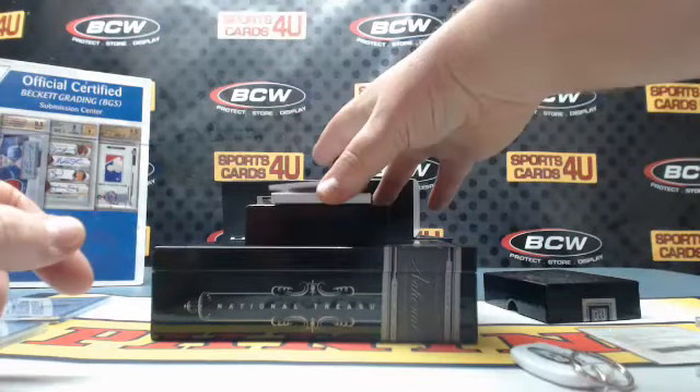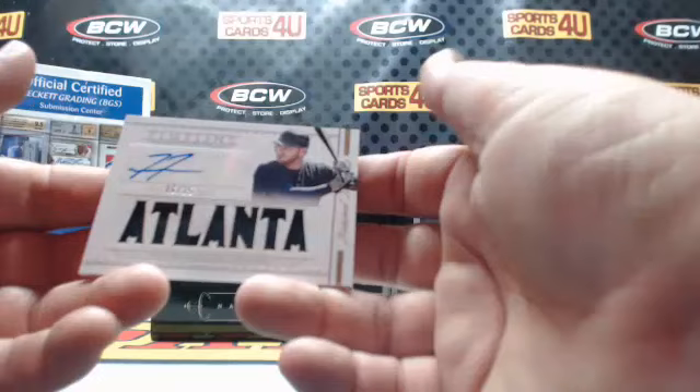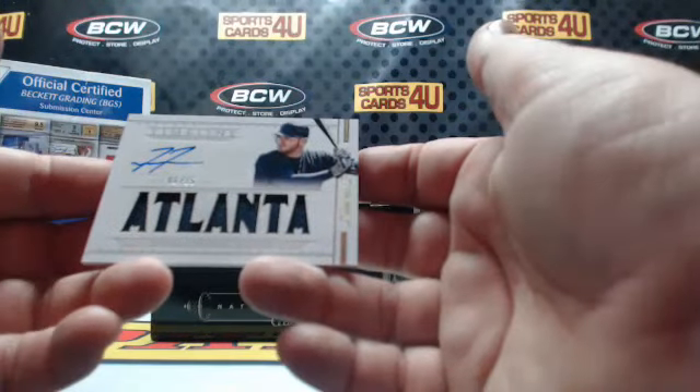Timeline Material autograph, 6 out of 15, for the Braves: Freddie Freeman.